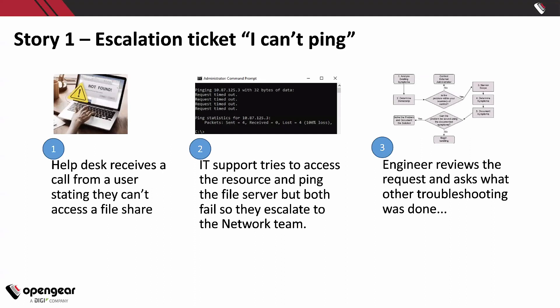Just to set the story up on the application — we're looking at your typical help desk scenario. An escalation ticket: 'I can't ping.' The help desk receives a call saying they can't access a file share. IT support tries to access the resource and ping fails. Rather than do any troubleshooting, they just go ahead and send that to the network team.